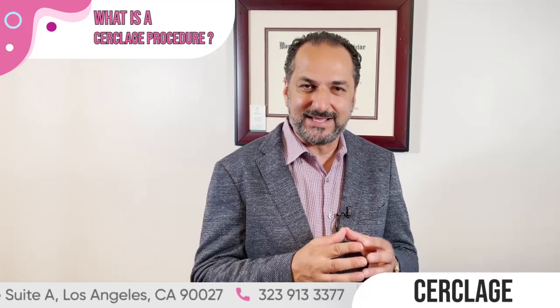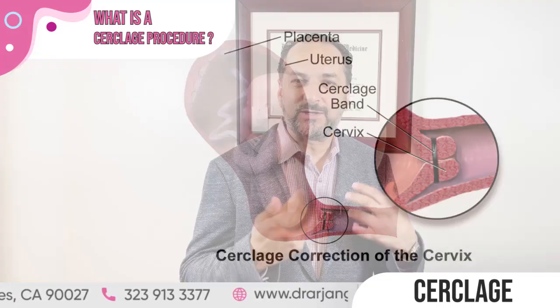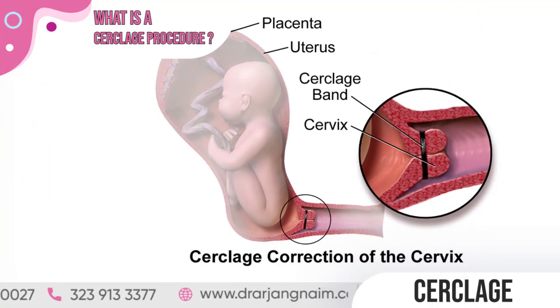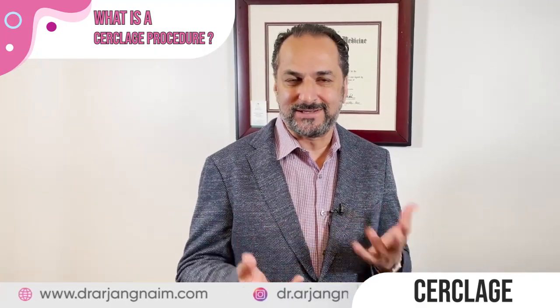In this situation, a suture is placed around the cervix at about 12 to 13 weeks and tied tight, so it can hold the cervix closed and prevent a miscarriage due to incompetent cervix. It is usually removed around 36 to 39 weeks.